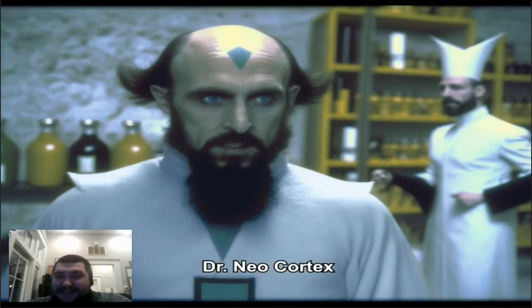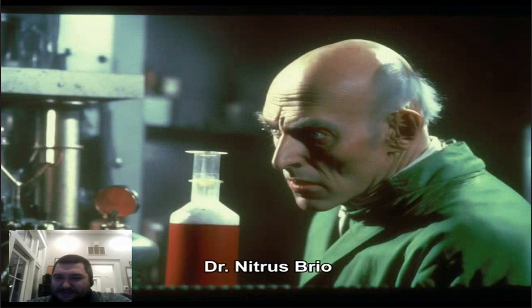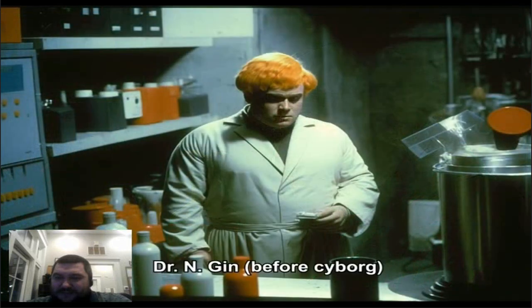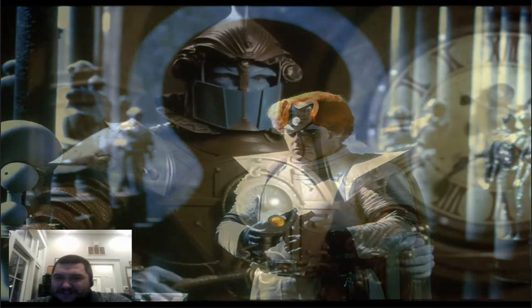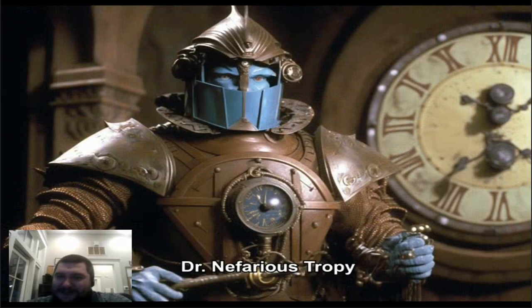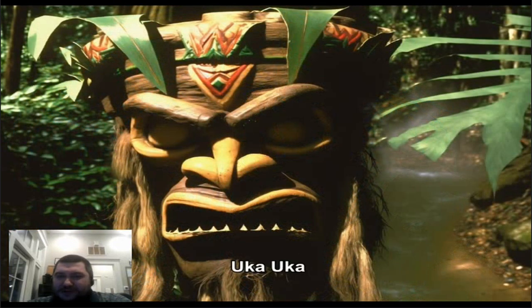Dr. Neo Cortex — man, I wish that was an N on his forehead. If it was an N it would look awesome. Brio — what's going on with your ears? Pretty good. Engine Cyborg — yeah, a little, it doesn't have much mechanics on his face there. Dr. Nefarious Tropy — I like that, it's a suit of armor. Looks like there's another version of him; I like the first one better. Uka Uka — just like the Aku Aku one, that looks really good, I like that.